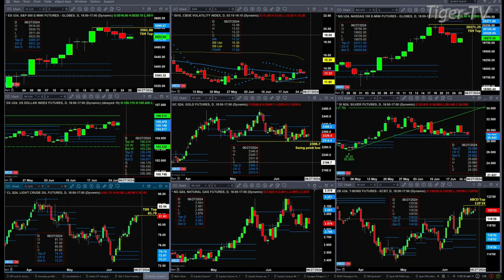Natural gas is consolidating within its daily profile. It did basically reject support yesterday down at 276. Looking at the 30-year treasury, it has a sell D-point pattern that would be negated with a close of 120.24.